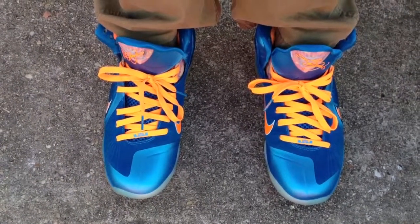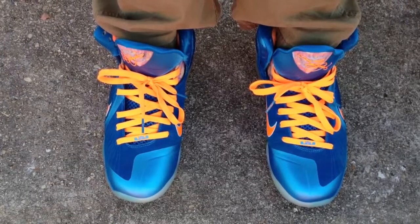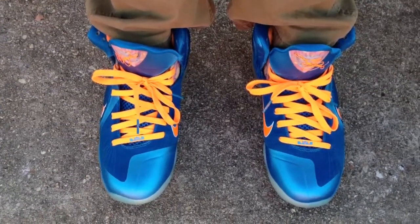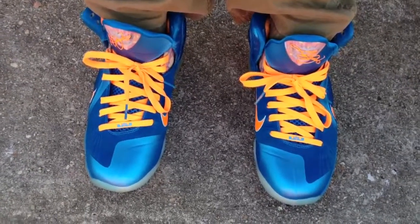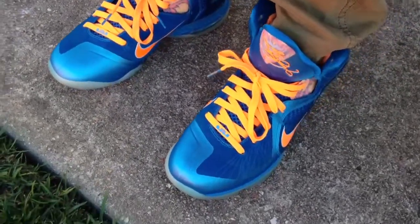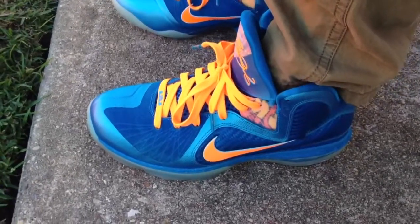What's going on YouTube fam? I'm going to do an on-feet review for the LeBron 9 Chinas. It's an old shoe, but I've been having my eye on it and I could never get it at a decent price. But I finally was able to snatch these at a really, really good price — almost retail.